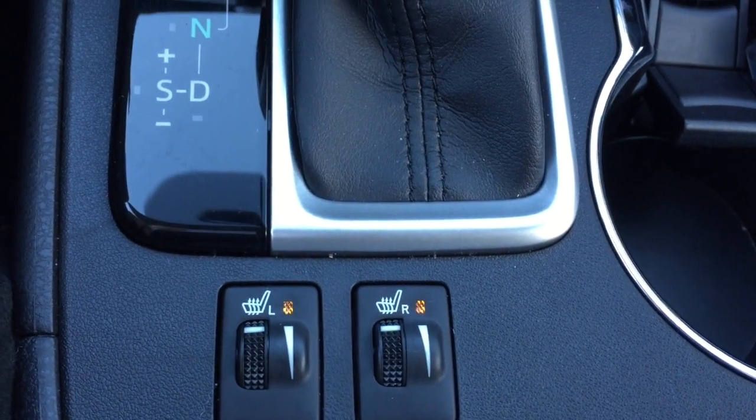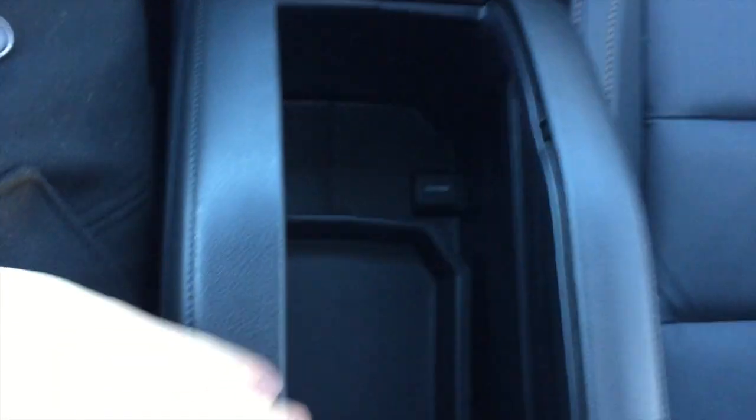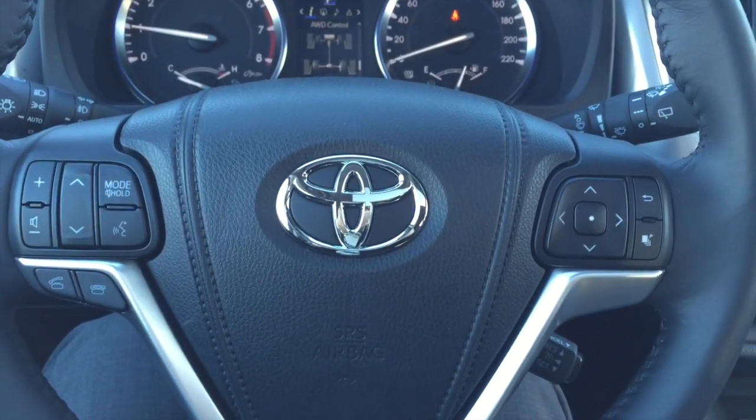Heated seats for driver and passenger. Center console has 24 and a half liters of cubic space — enough to fit a small notebook, laptop, or a purse. Thanks very much for watching.